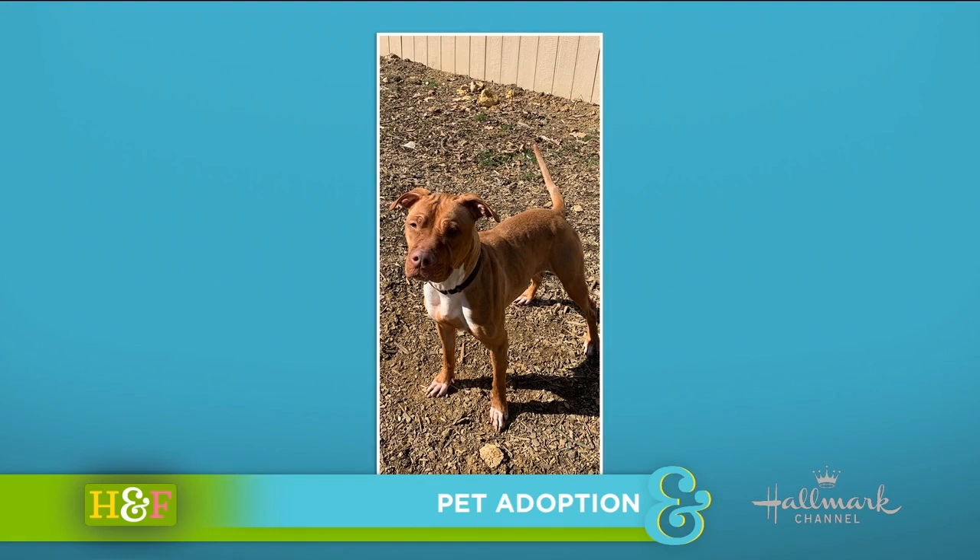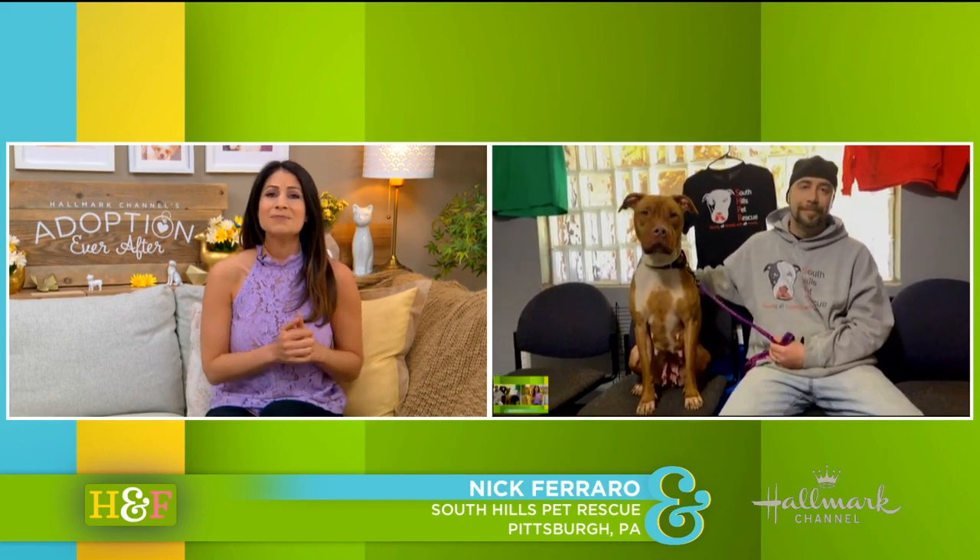Let's meet Natalie right now, who's also joined by Nick. Tell us all the wonderful things about Natalie — I know she's a fun-loving, beautiful gal.